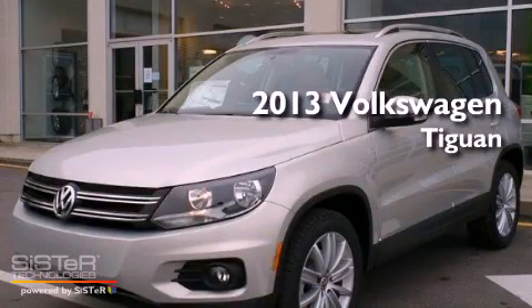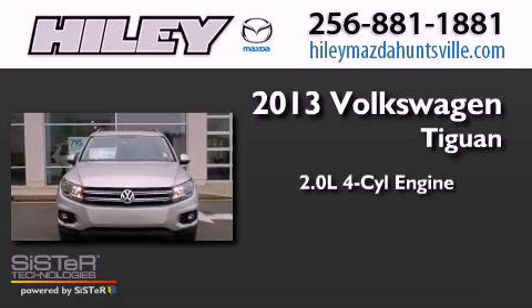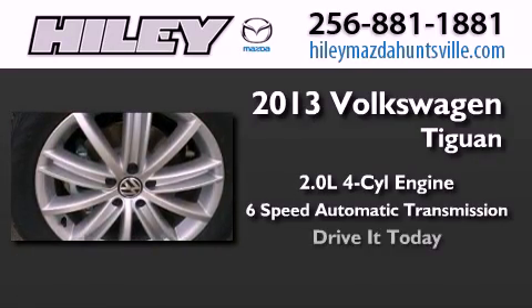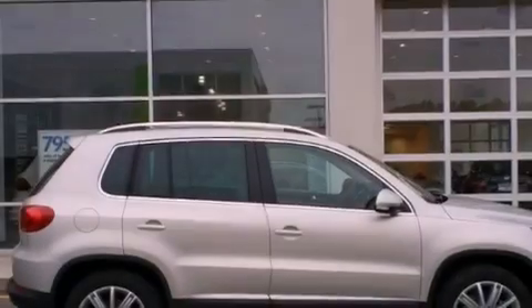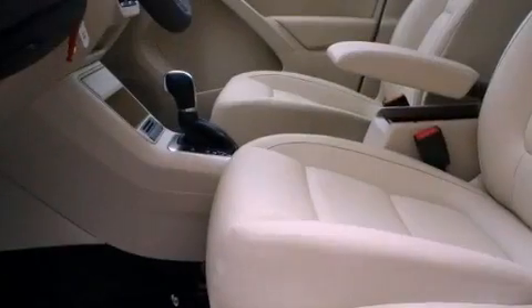This is a brand new 2013 Volkswagen Tiguan. It has a 2.0-liter four-cylinder engine and a six-speed automatic transmission. Its top features include a turbocharger, a locking differential, and traction control and stability control systems.